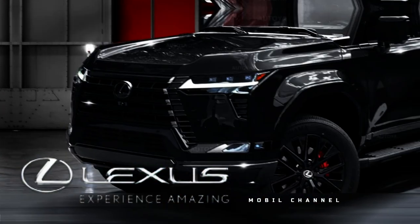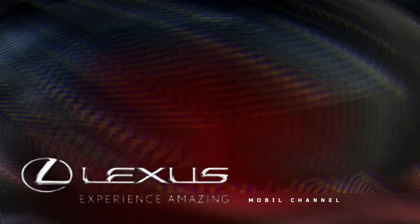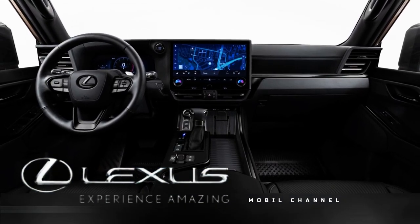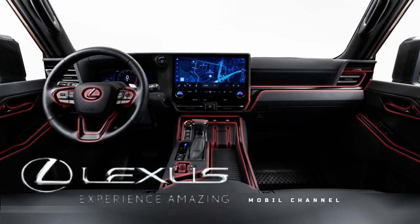There are also other changes to the GX lineup, though not too significant. The GX 460 in Luxury trim now comes standard with the Mark Levinson Premium Surround Sound Audio System.